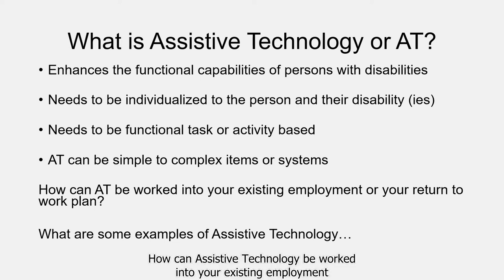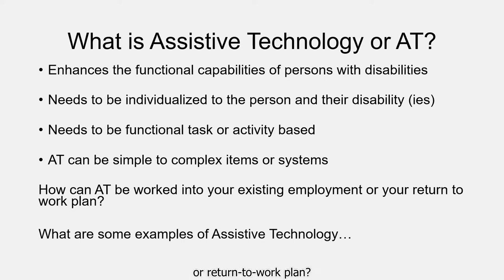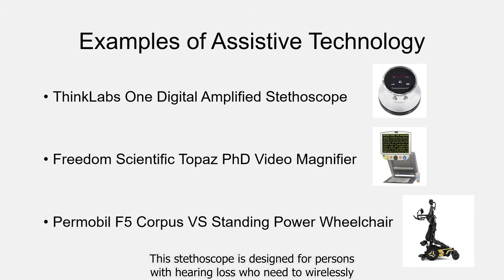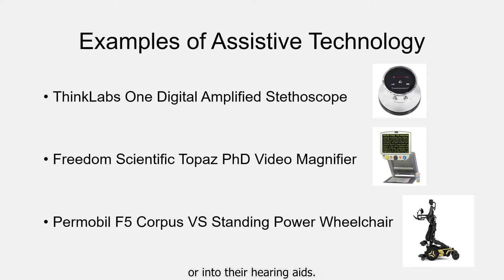How can Assistive Technology be worked into your existing employment or return to work plan? Let ASTAP work with you to figure that out. One example of AT used in the workplace is the ThinkLab's One Digital Amplified Stethoscope. You may notice that it has no ear tubes. This stethoscope is designed for persons with hearing loss who need to wirelessly stream the sound directly into the processor of their cochlear implant or into their hearing aids.